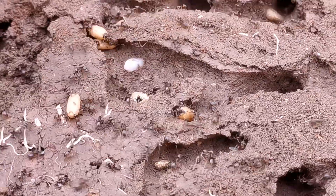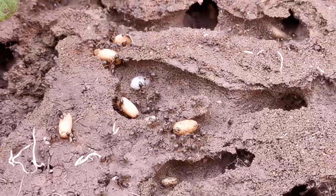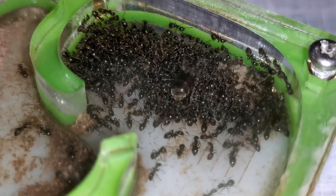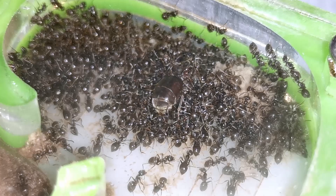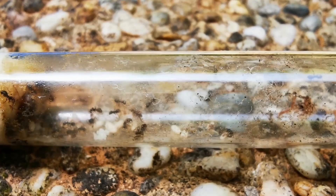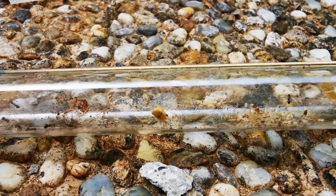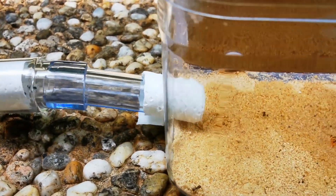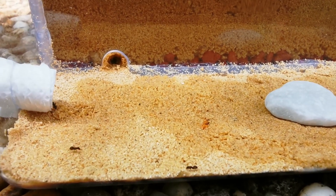One important thing I have to point out though is that they are subject to hibernation, so the ants will enter a freeze state during the winter months. However, I have come to really appreciate that break due to all the colonies that I am keeping. My own Lasius niger colony is now over three years old and on the rise again. You can check out my last update video on them here.